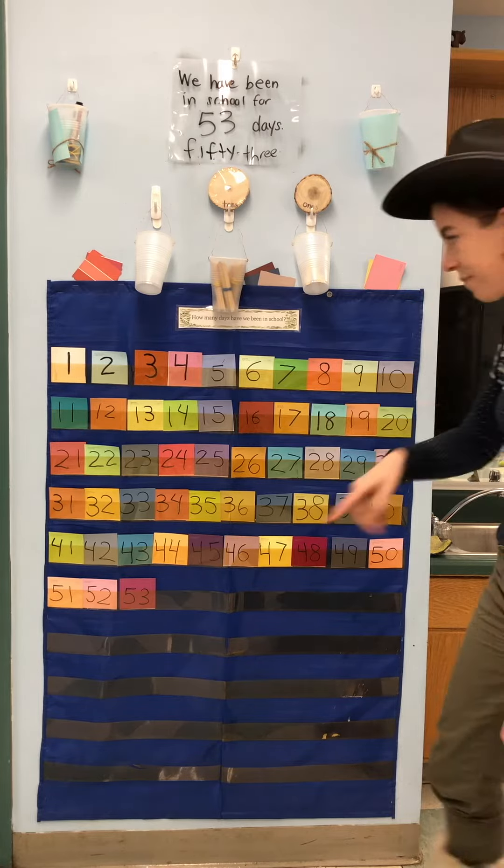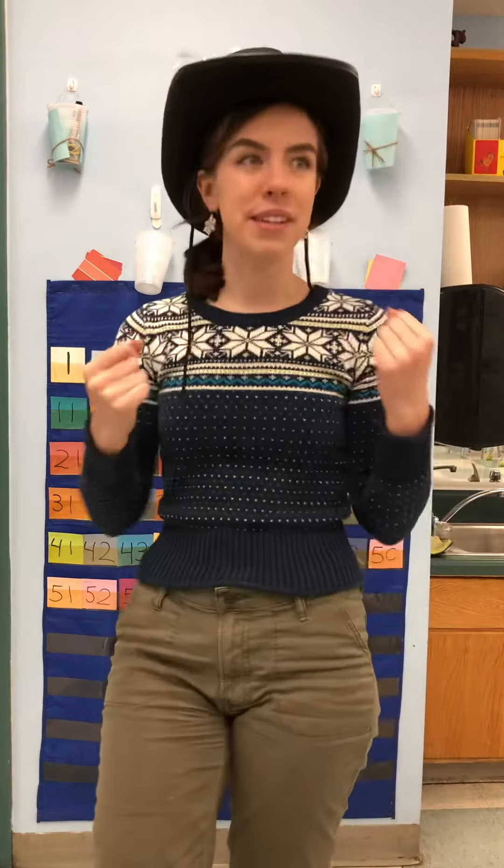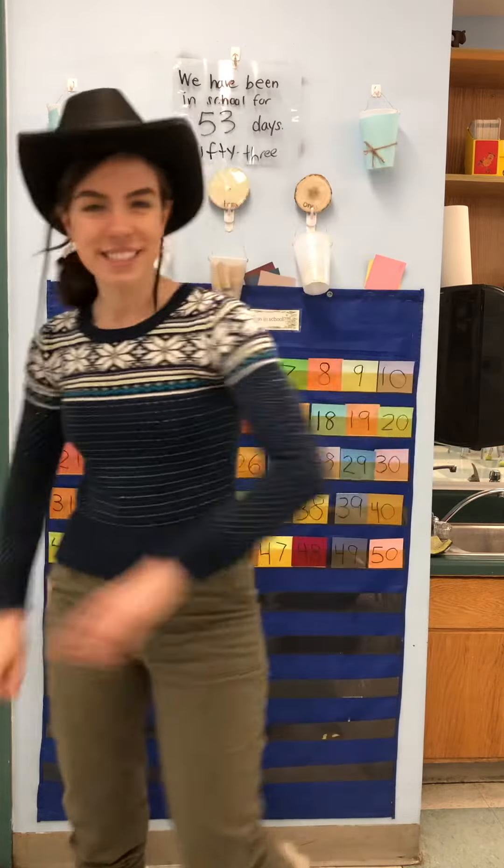The last number tells you how many. And I touched and counted — so helpful. 53 days. Wow, we are zooming along. Look at us go. Keep counting. See you next time.